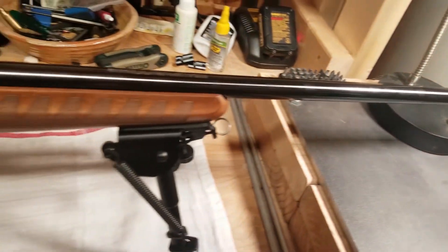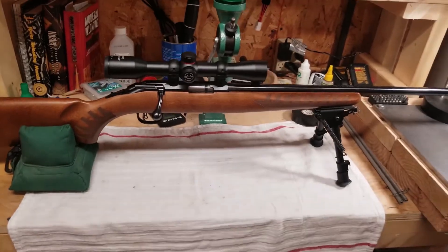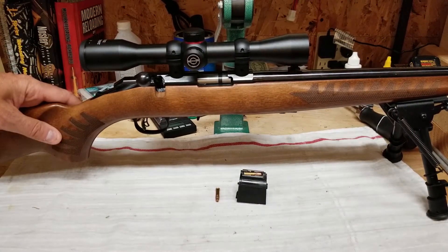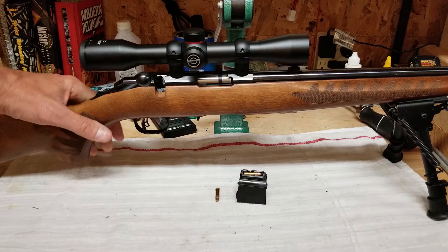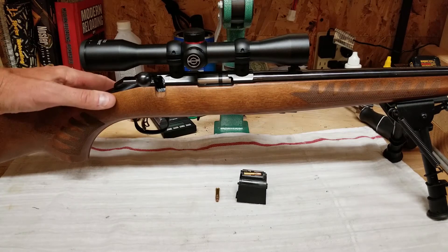Alright guys, as promised, a follow-up video for this Ruger American .22 Long Rifle. I just wanted to do a little review on this Ruger American .22 Long Rifle. I've had this thing for about 7 months and I've got about 1,200 rounds or so through it. So we have been having some fun with this guy.